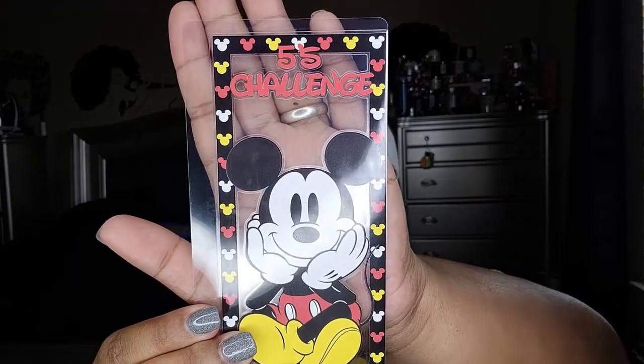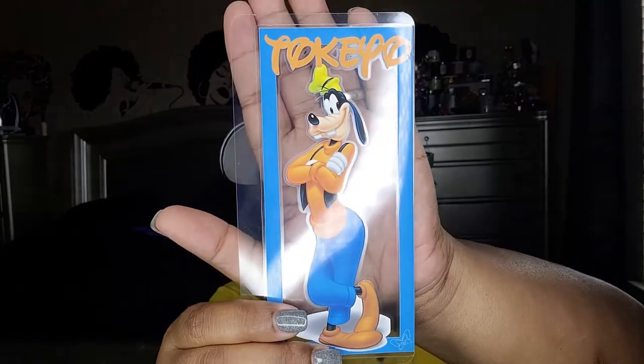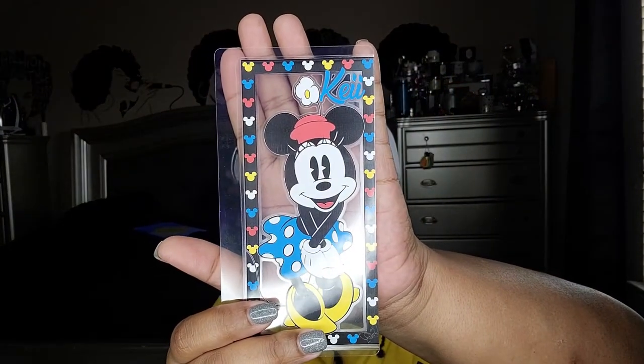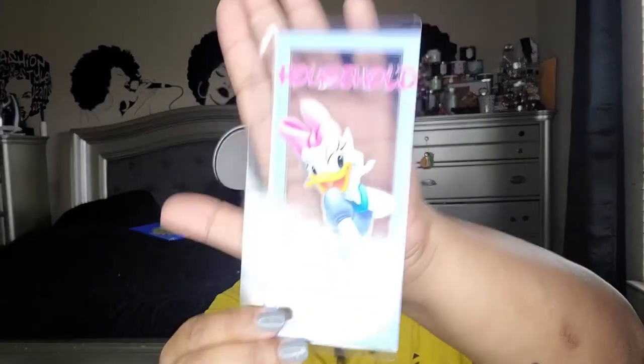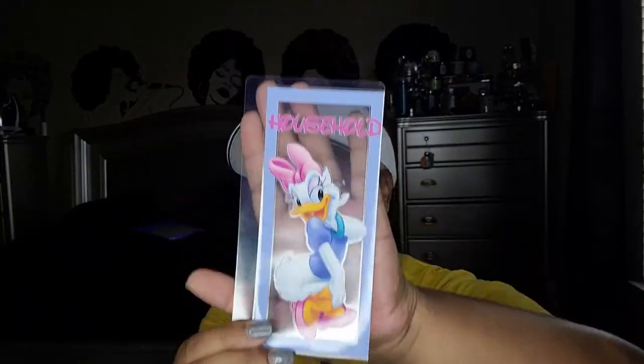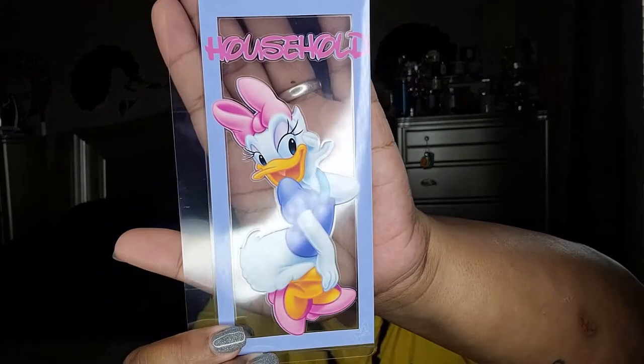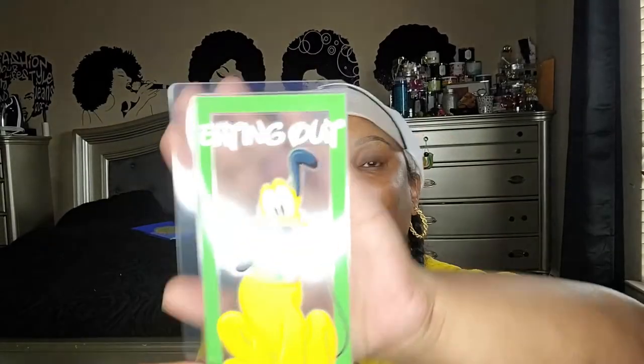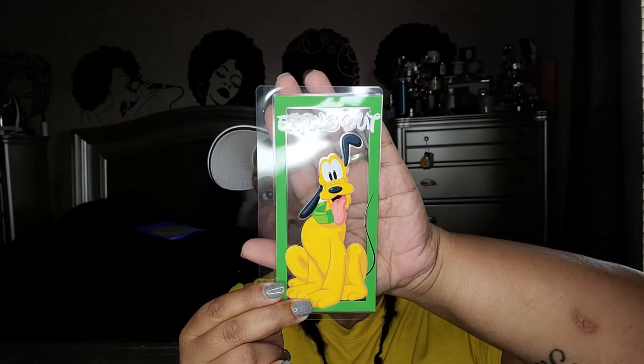Let's get into what I got. The first one is for the fives challenge, the second one is for my fur baby Tokyo. The third one is for me — I think that is so pretty. This one is for the household. Then I have one for eating out.